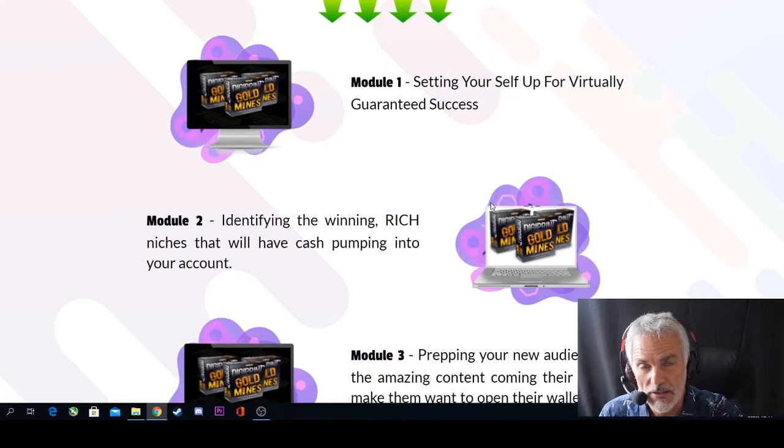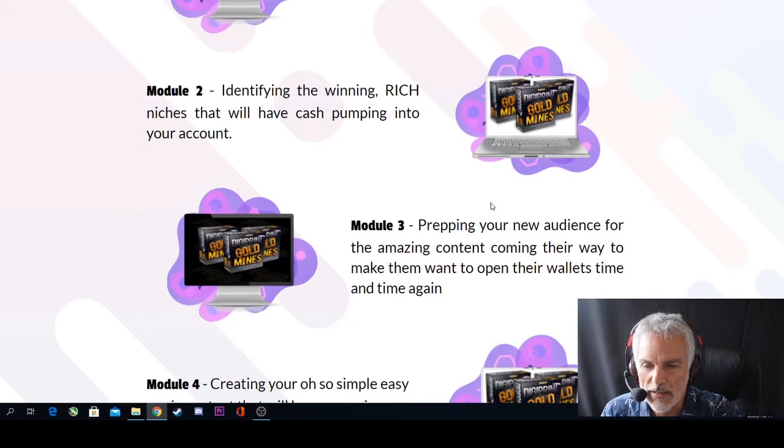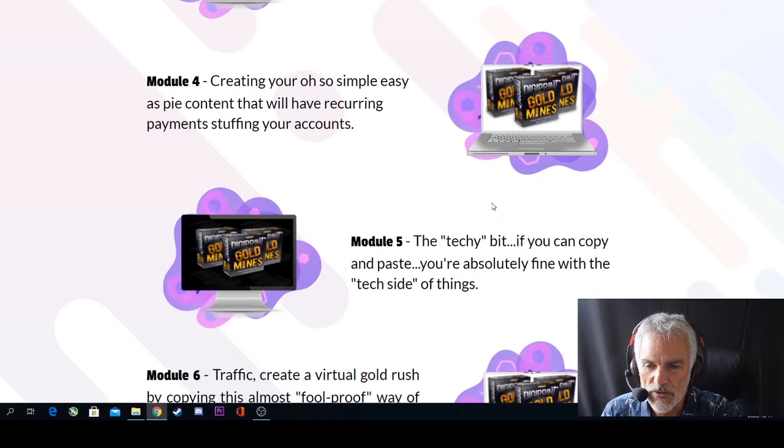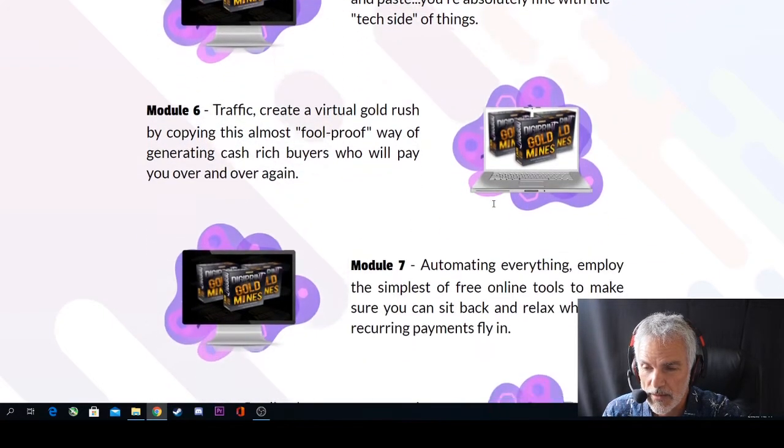Let's look at what's inside DigiPrint Gold Mines. Module 1 is setting up yourself for virtually guaranteed success. Module 2 is identifying the winning niche markets that will have cash pumping into your account. Module 3 is prepping your audience for the amazing content coming their way to make them want to open their wallets time and time again. Module 4 is creating your simple, easy-as-pie content that will have recurring payments stuffing your accounts. Module 5 is the techie bit — if you can copy and paste, you're absolutely fine.